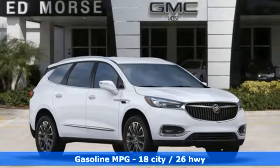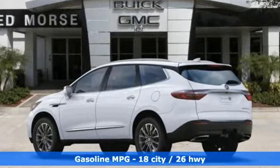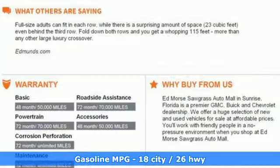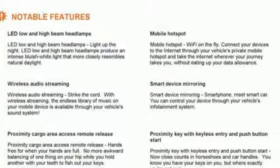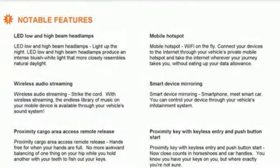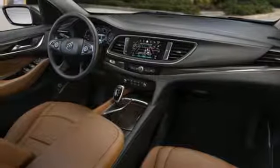You'll look forward to every drive with features like these: streaming audio, power tilt-down heated mirrors, front heated leather bucket seats, rear parking sensors, power heated mirrors, dual zone climate control, V6 engine, hands-free liftgate, and automatic with driver control suspension management.